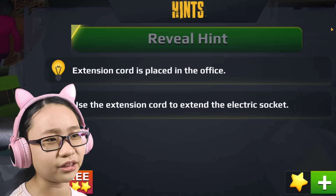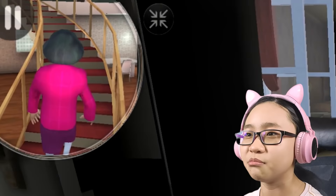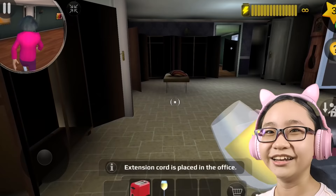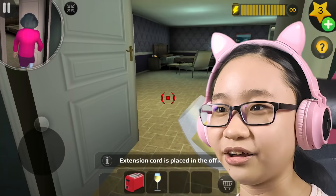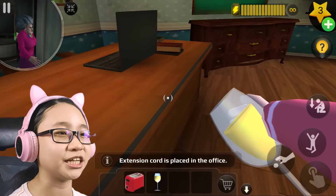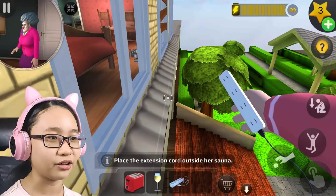Reveal hint: use the extension cord to extend the electric socket. The extension cord is in the office! Oh gosh, Misty's right there — no no no Misty, don't you dare! Okay, yay, I got away! I found it — I just didn't check properly. Place the extension cord outside her sauna.